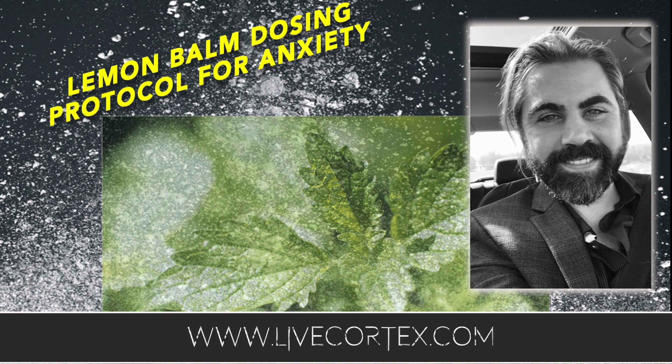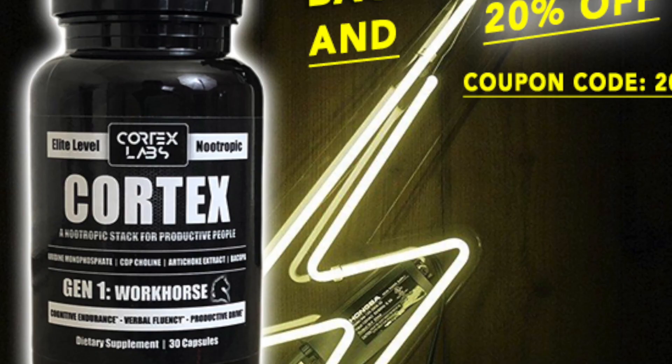We'll run another one of those again in about two months — we like to spread them out. For now, we have reapplied the 20% off discount coupon code to the Cortex stack, so you can get 20% off Cortex right now, taking it down to about 26 or 27 bucks using the coupon code 20 at livecortex.com. Cortex is an awesome stack — go get yourself a bottle.